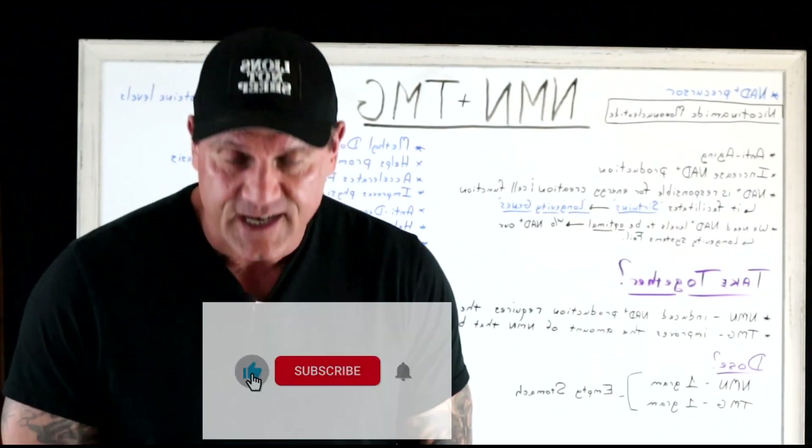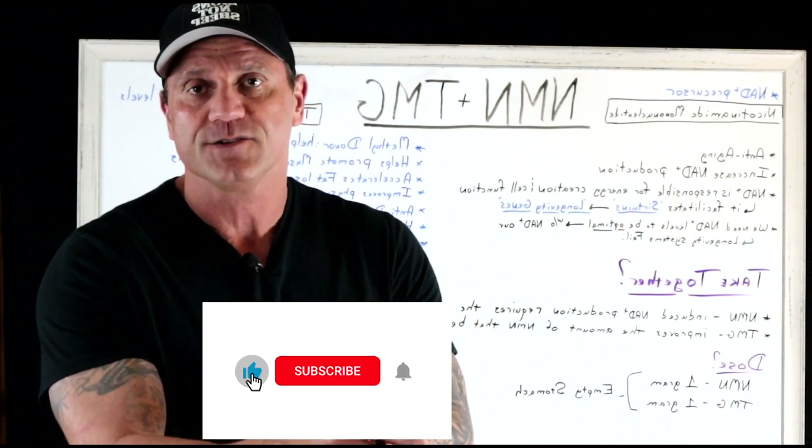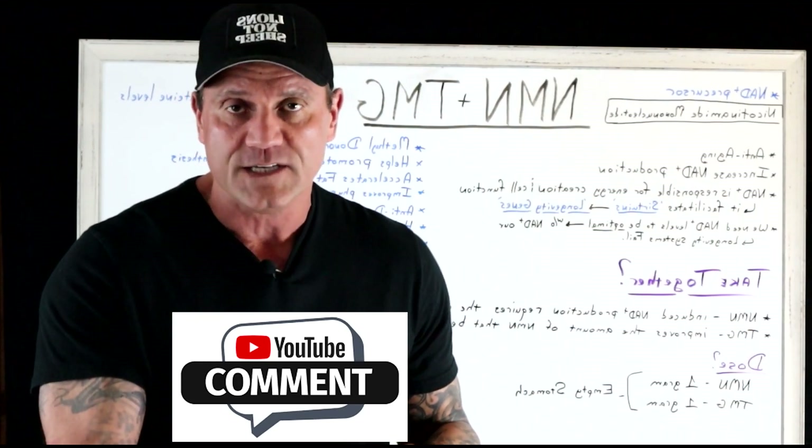Hello everyone, this is Dr. Juwan. Thank you for tuning in. If you haven't done so already, please hit the subscribe button, bell notification, like button, and leave a question or a comment.